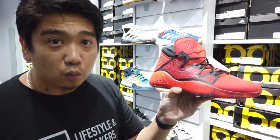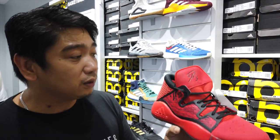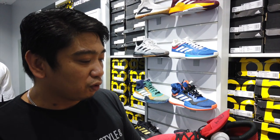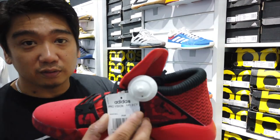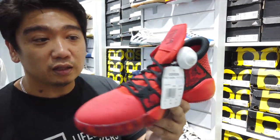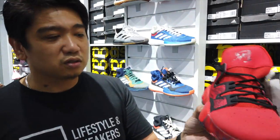This is a different silhouette for the Adidas basketball line. This is called the Pro Vision. The price is 3,500 on sale. So if you want something that you could beat up playing basketball, I think this is the way to go.